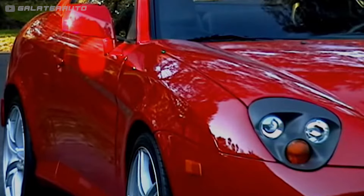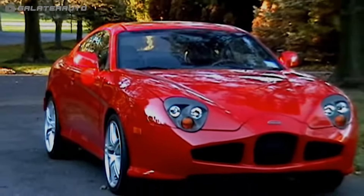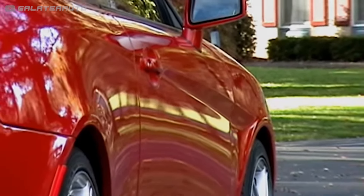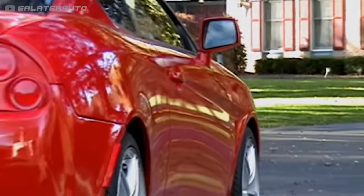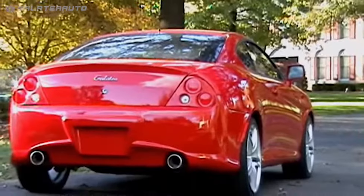The Galataia Revision is an odd body kit that debuted in 2010. The objective was to sell an Italian-aspired design based on an affordable economy car. Yep, underneath all the new fiberglass body panels, the Galataia is secretly based on a Hyundai Tiburon.